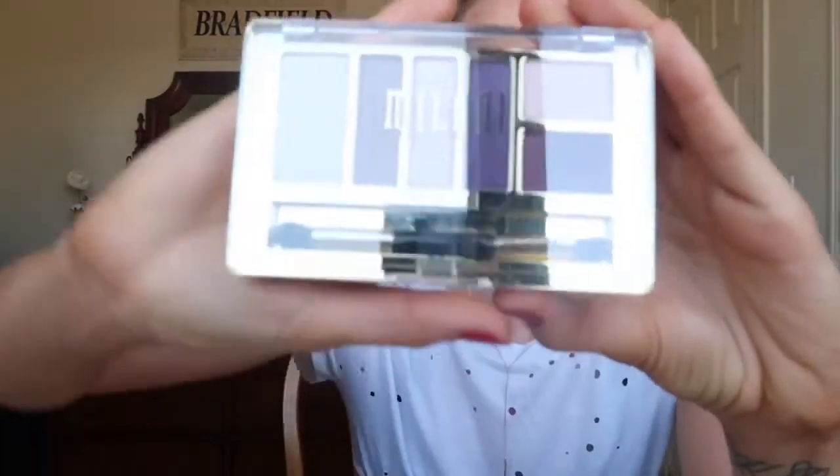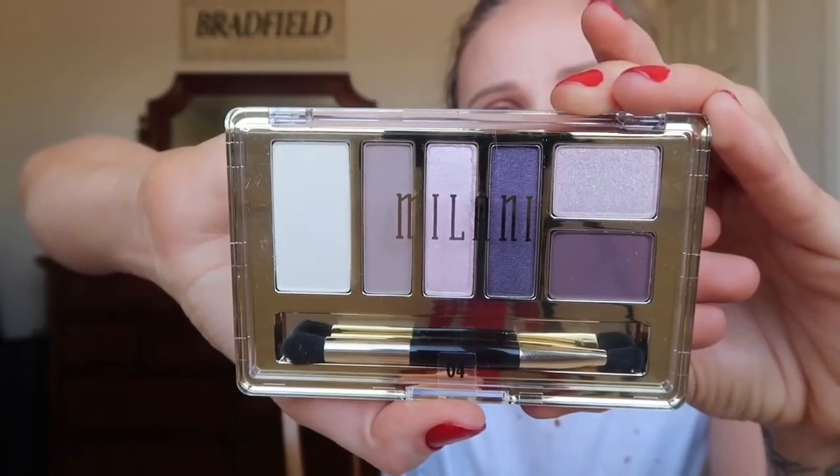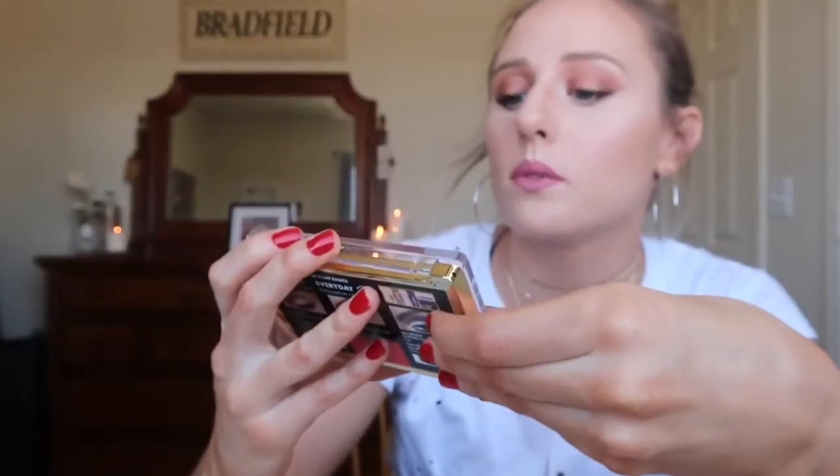Then they had a whole bucket of Milani makeup marked way down. So I got this really gorgeous eyeshadow palette — it's like purples and just really pretty. It comes with a little brush in there. It was originally $8.99, but they had it marked down for $4.57, so I had to get that.